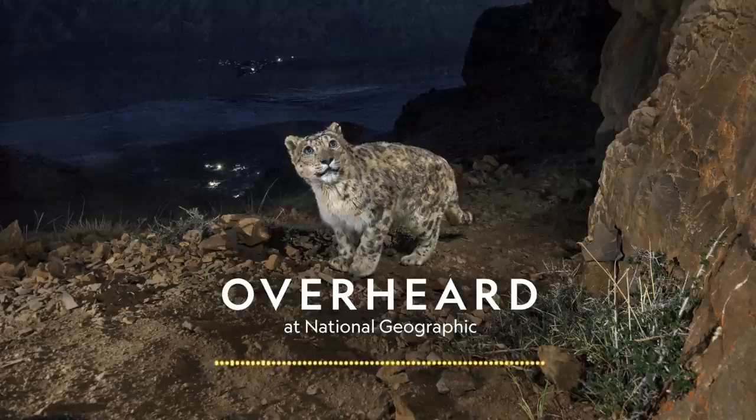On that trip, Matthiessen never actually got to see a snow leopard, but he felt certain they were watching them. The cat's presence haunted the landscape, and it's haunted my imagination ever since.